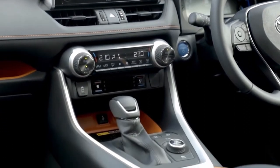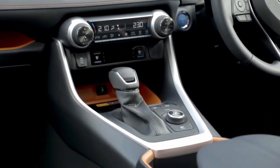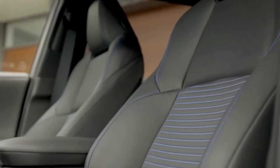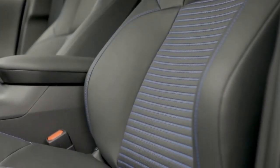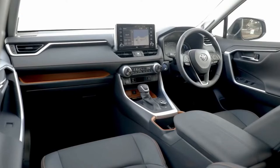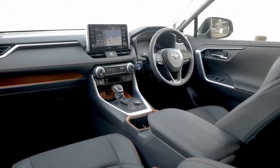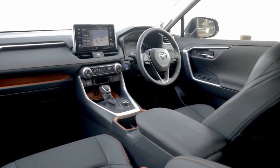It's hard to believe the 2022 RAV4 is a compact crossover when sitting in the cabin. Headroom and legroom are plentiful in both seating rows, and cargo space expands from 37.5 to 69.8 cubic feet when both the 60/40 split rear seats are folded down.